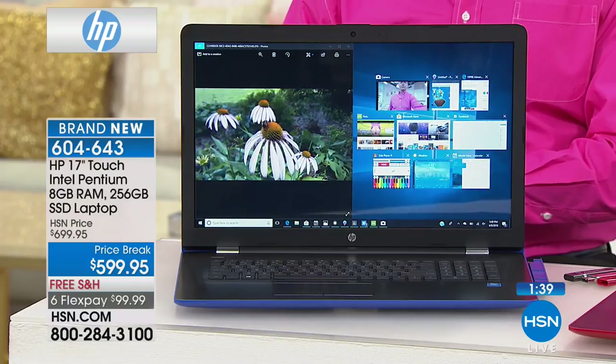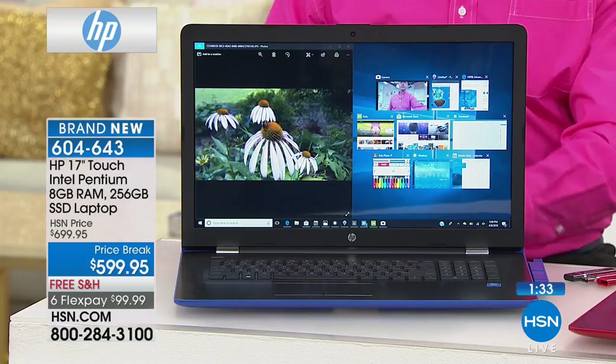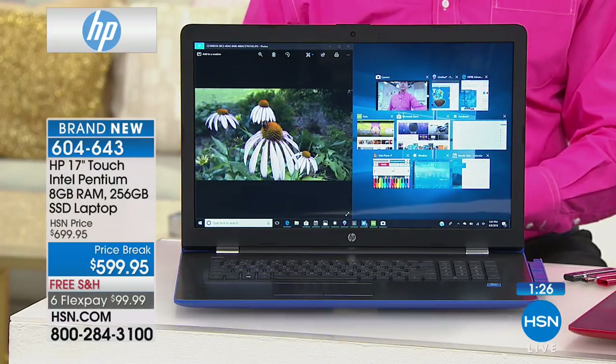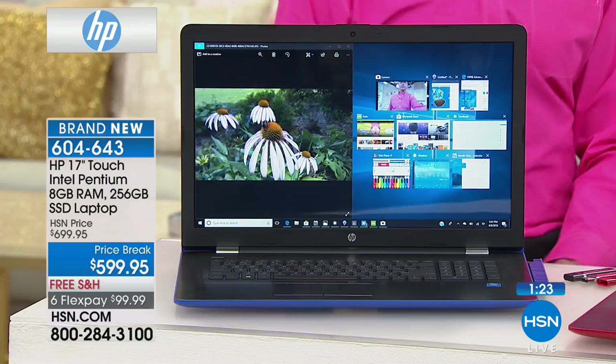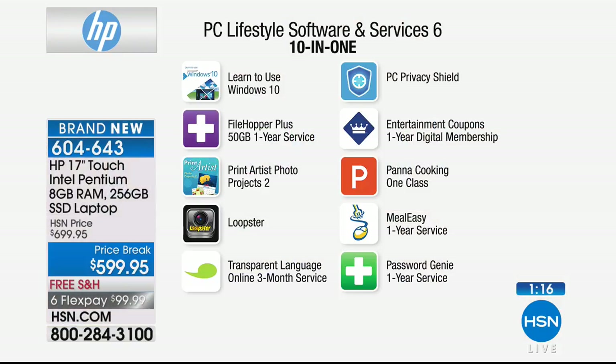Other than being faster, lighter, and turning on more quickly, this operates the way your other computers operate. It's the same operating system — Windows 10 — you're on the web surfing a little bit faster, it just does everything smoother and faster. We also include additional software: Learn to Use Windows 10, Filehopper Plus, Print Artist Projects, Loopster for video editing, Transparent Language Service, PC Privacy Shield, Entertainment Coupons, Panda Cooking Class, Meal Easy, and Password Genie.